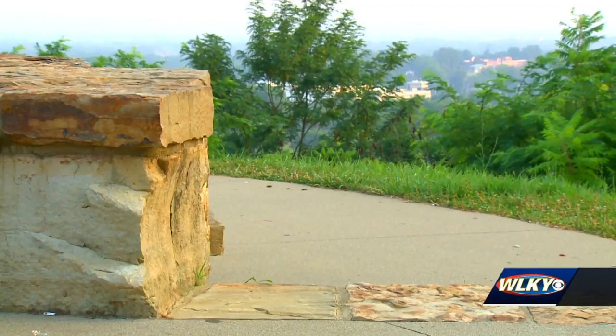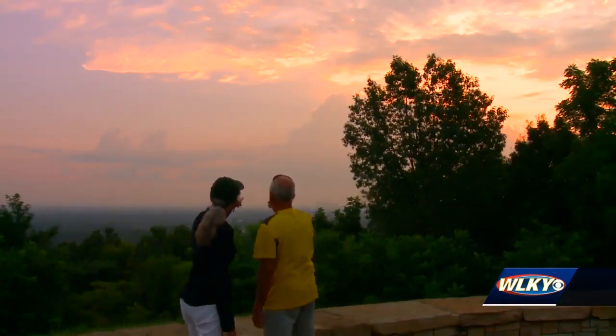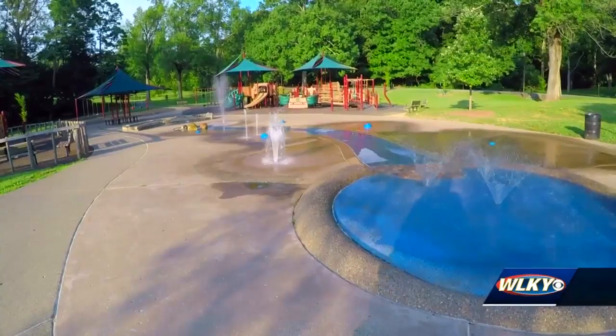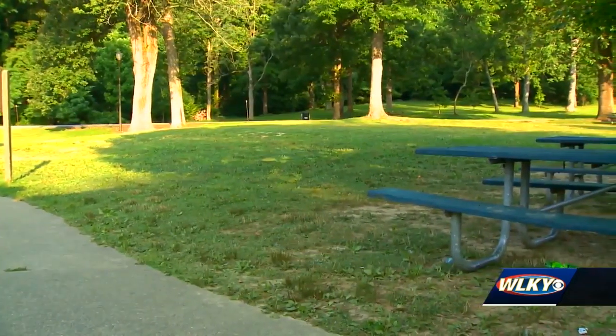Now guests can learn and explore with a guided tour. Davis is a volunteer-certified tour guide. Through the tours, she points out details most people might not know — like this play-all playground, which is the first one of its kind in Louisville. You will also learn that there was an incident that took place here that led to the segregation of the parks.